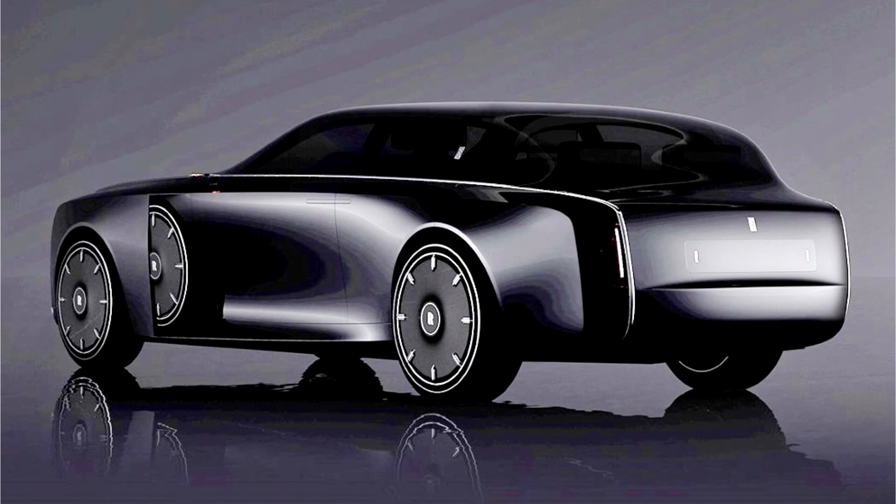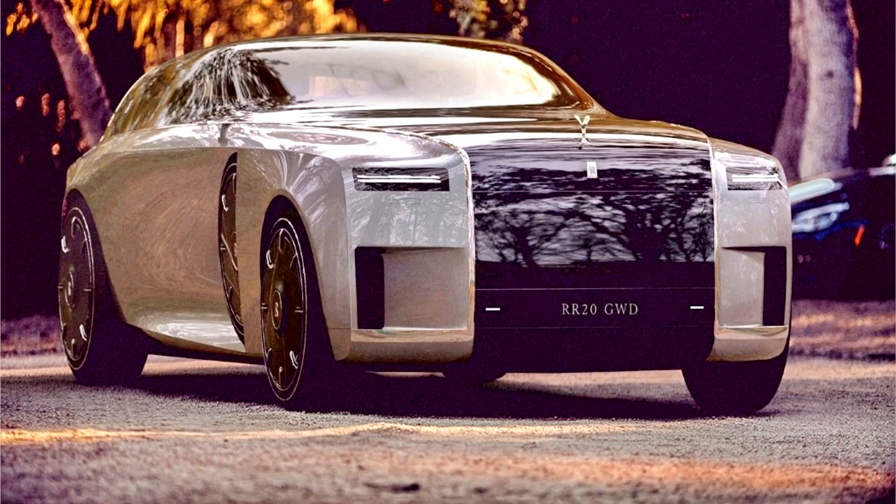Fesquet created the Apparition as a personal project realized over a period of two weeks while at home during the lockdown. "The Apparition was the opportunity to improve my 3D and render skills," said Fesquet.